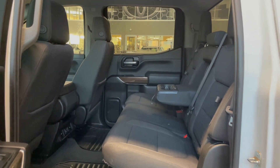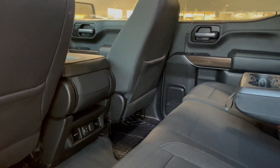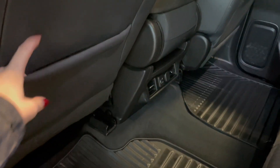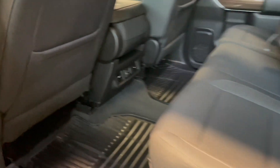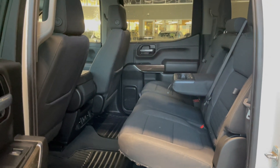Taking a look at the rear seats, you've got two fold-out cup holders. You also have outlets on the back of your centre console and storage pouches in each of the seat backs. These seat bottoms also flip up, giving you access to under-seat storage space.